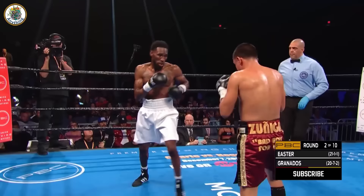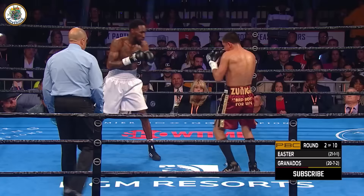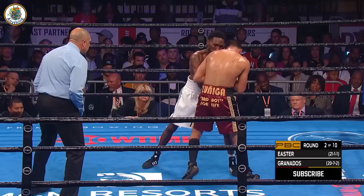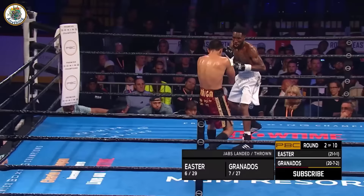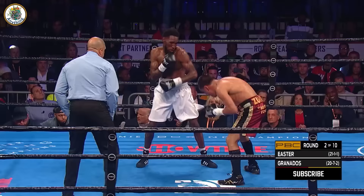That first round went to Easter on my scorecard, but now right hand by Granados — seize control of the second. Swarming pressure by Granados. Back comes Easter. Granados and Easter — Easter, big right hand for Granados — pretty much identical. Good work on the inside. Work rate by Granados. Easter trying to answer back.